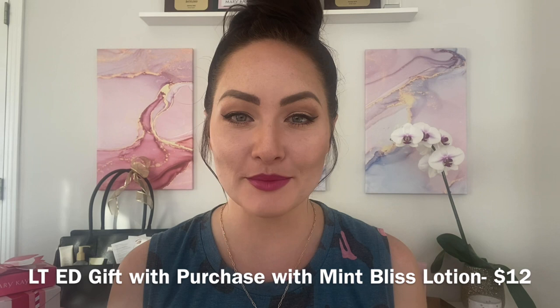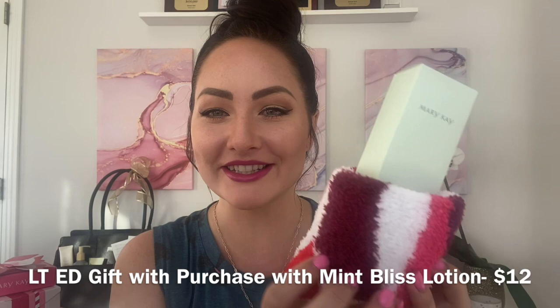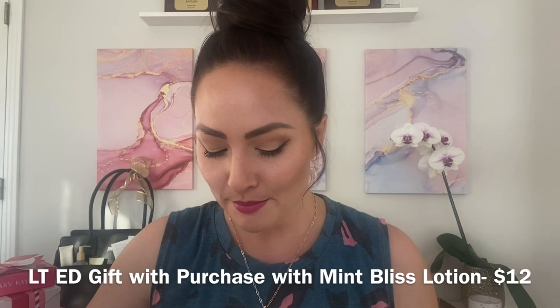Another great gift with purchase right now: when you purchase our Mint Bliss lotion — only $12 — which is energizing for the feet with peppermint and hydrating for the legs, you'll get a pair of festive fuzzy socks. I just wrapped it up so you can see how quickly you can make a cute fast gift. These yummy fuzzy socks are great around the house.